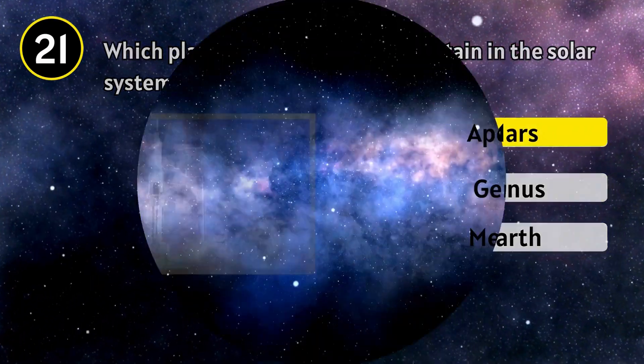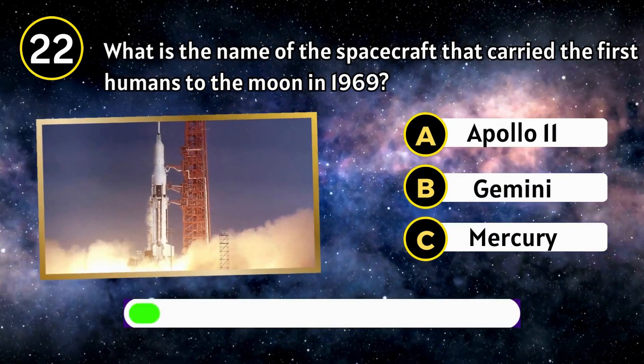Mars. What is the name of the spacecraft that carried the first humans to the moon in 1969?